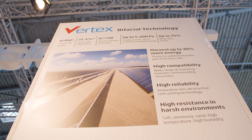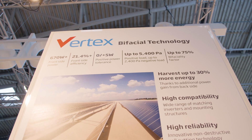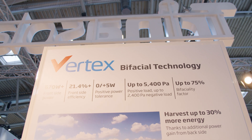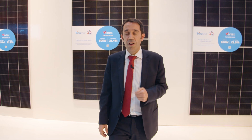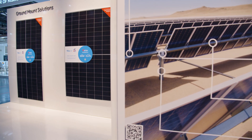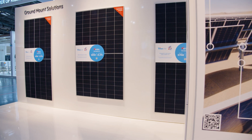Many estimation tools use the concept of bifacial gain as a fraction of the energy produced on the rear side versus the energy produced on the front side. Linked to the bifacial gain concept, other topics such as bifacial ratio and bifaciality are coming as inherent properties of every single module. As you know, key components affected in a bifacial PV plant are the modules and the mounting systems.